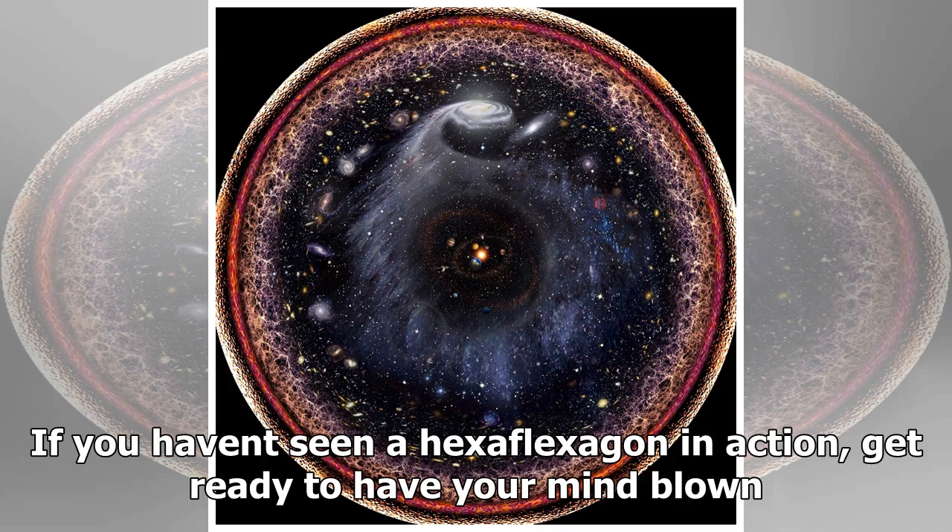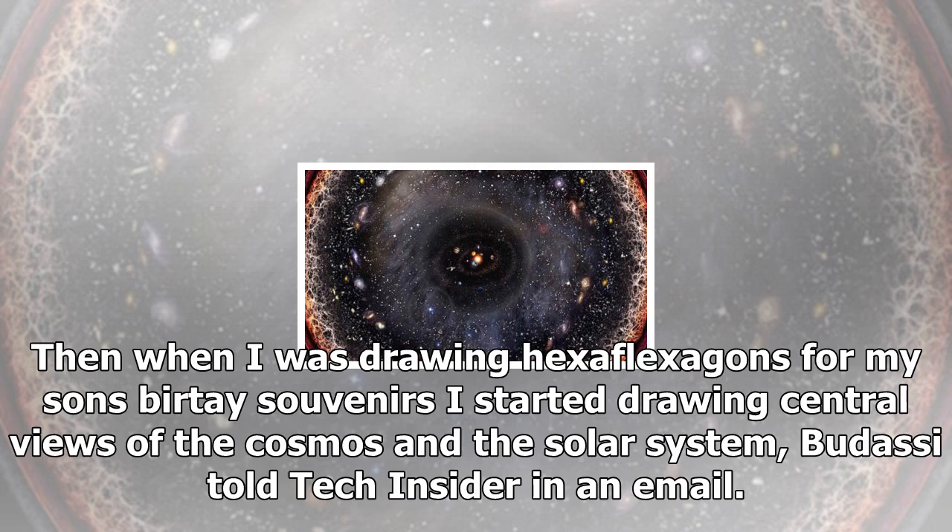Budasi got the idea after making hexaflexagons for his son's birthday one year. If you haven't seen a hexaflexagon in action, get ready to have your mind blown.